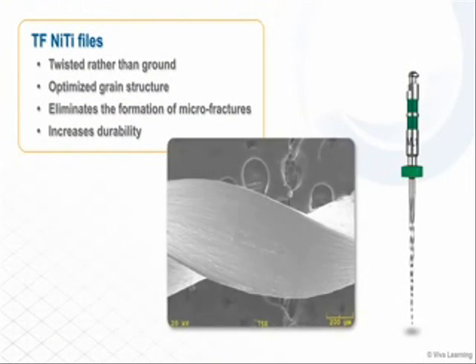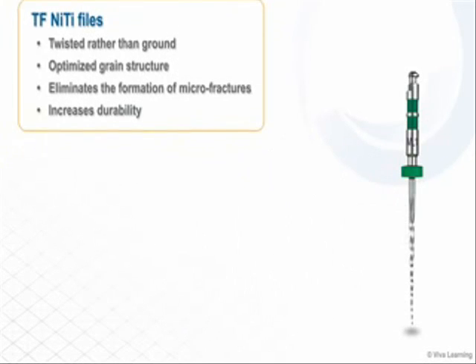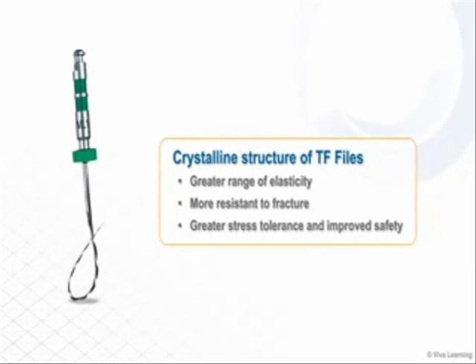The TF Adaptive System makes the proven TF NITI file system even better. Built with TF's r-phase heat treatment technology, the adaptive system files are twisted rather than ground. This optimizes their grain structure and eliminates the formation of micro fractures, making the files even more durable. The crystalline structure also gives the files a greater range of elasticity, making them more resistant to fracture while allowing for greater stress tolerance and improved safety.